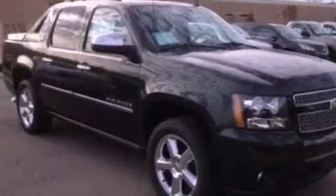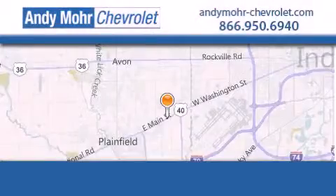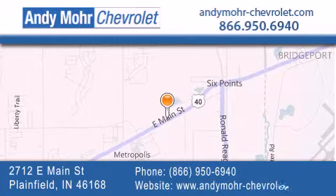Call now to find out how you can own this breathtaking automobile. Andy Moore Chevrolet is the place to find new Chevrolet cars as well as pre-owned cars in Indianapolis. You can visit our new and pre-owned inventory online, get new car pricing and receive free no obligation price quotes. Visit Andy Moore Chevrolet today at 2712 East Main Street in Plainfield or see us online at andymoore-chevrolet.com.